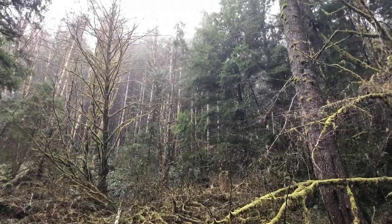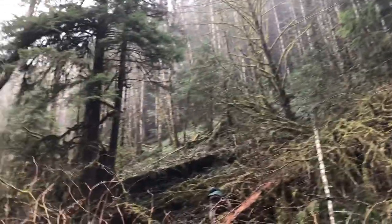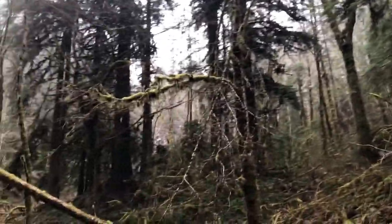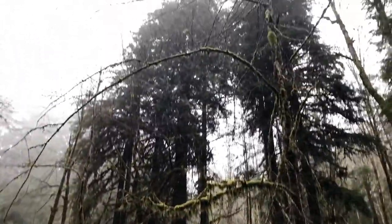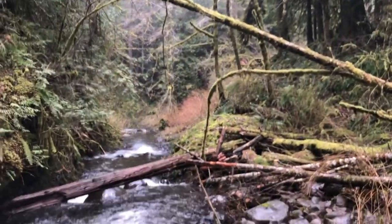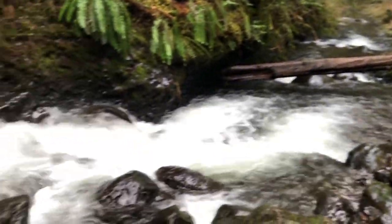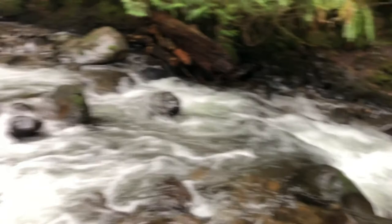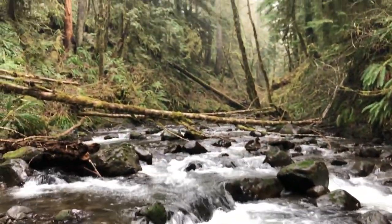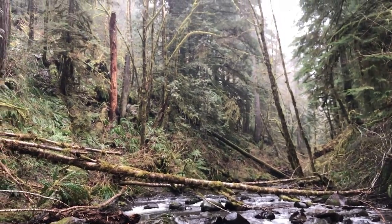That's where we came from — down below on Clifton Creek. There are some older trees down here and a cool mountain coast range stream.